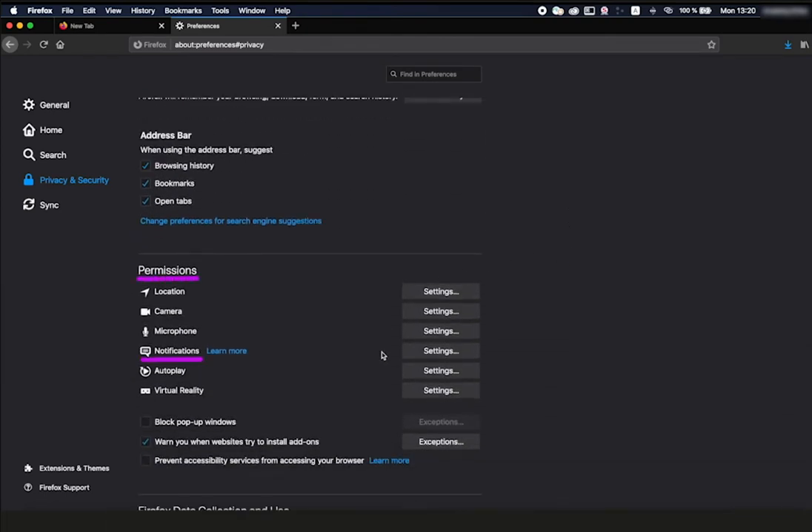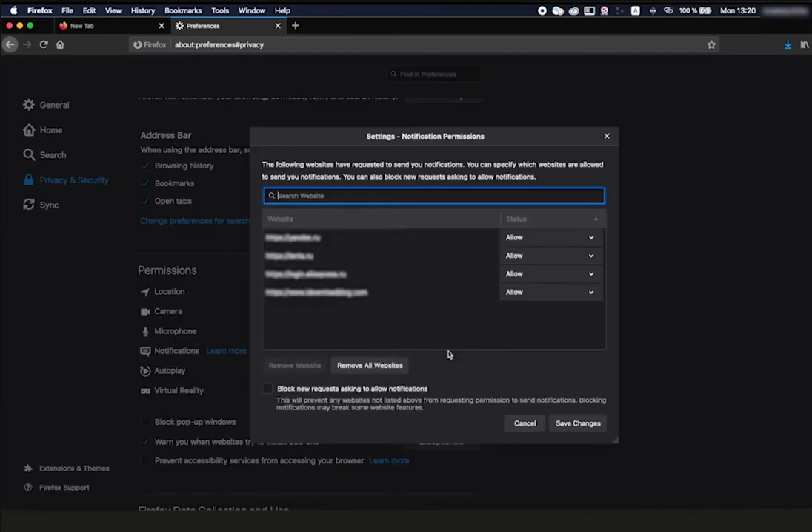Next to Notifications, click the Settings button. Click the Remove All Websites button below the list of resources if you want to turn off all notifications. Or, to stop receiving notifications from a specific site, click Allow next to its address and select Block from the drop-down list.